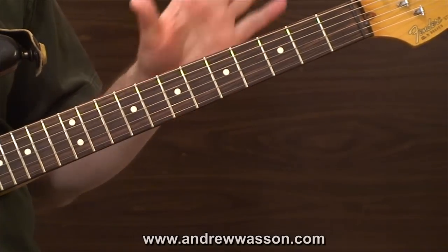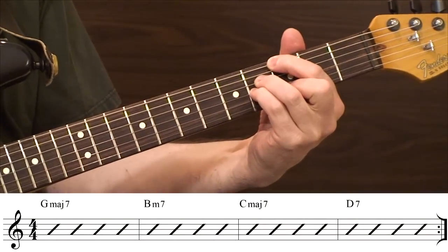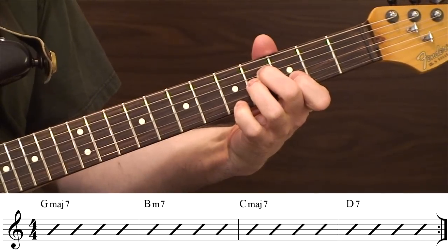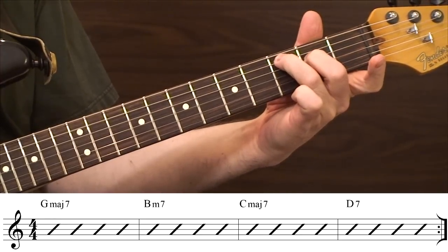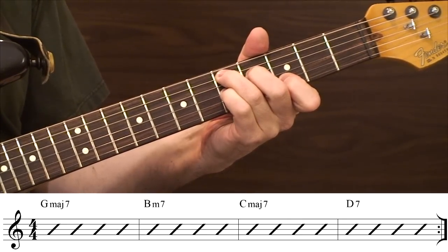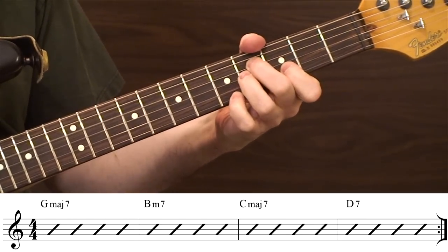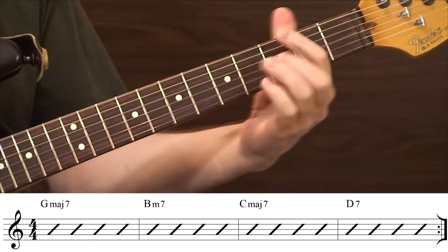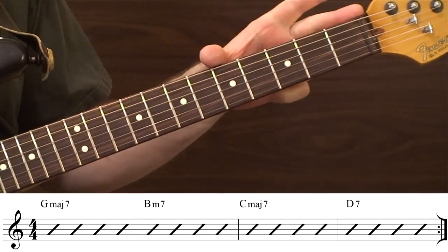Getting started, I'm going to play down the progression in the lower region of the neck. I'm going to use a sixth string root G major seven chord, then go into that second inversion B minor seven built off the fourth guitar string, then shoot down into an open position C major seven chord, and then go up into third position for the D dominant seventh. Here's how it sounds. [plays] All right, so that takes care of open to fifth fret.